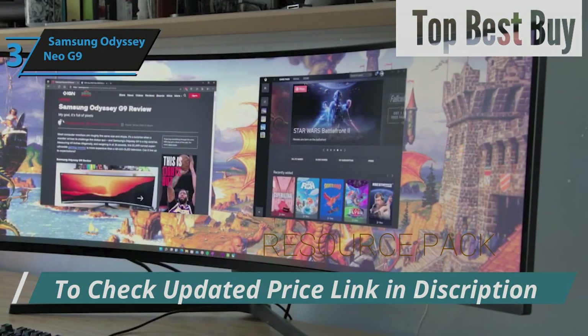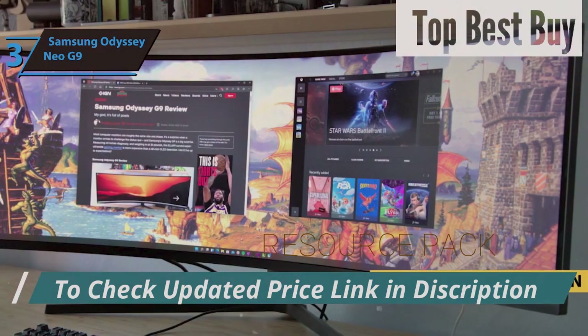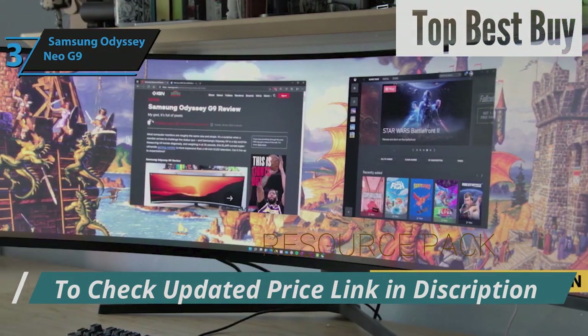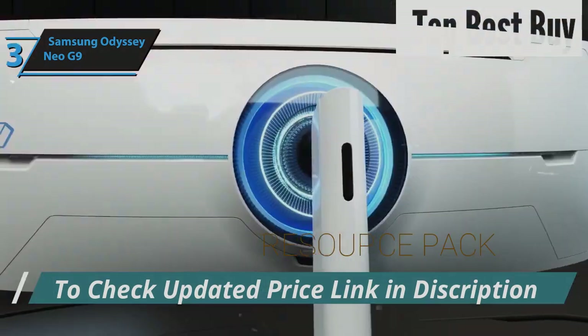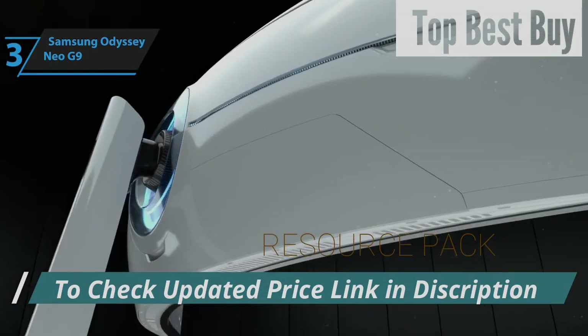Just a quick note: if you're interested in any of the products, I've gone ahead and updated the description below with links to get you the best deals available right now. Make sure to check those out for the most current prices and offers.